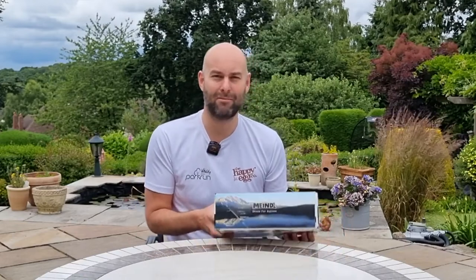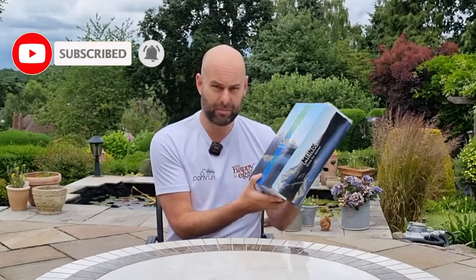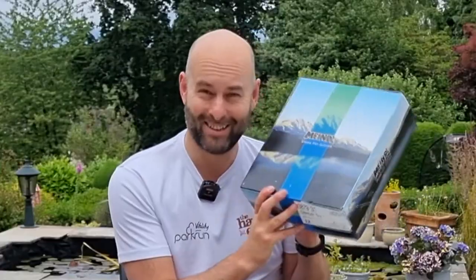Hi there, welcome to Camping Secrets. I'm Mark E. Mark. Today we're going to be talking about the Meindl Caracas GTX walking shoe. It's a leather upper shoe with a decent walking sole and I'm really looking forward to putting them through their paces. So let's dig into this.